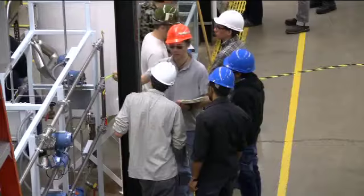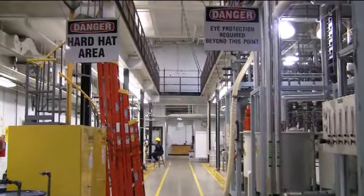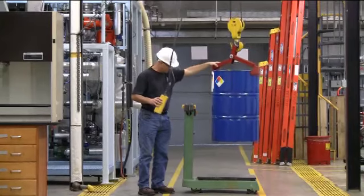University policy does not allow children under the age of 12 in any lab unless they are enrolled in a class or program. Children under the age of 16 must be under the direct supervision of a laboratory supervisor while visiting any lab containing hazardous chemicals or equipment.